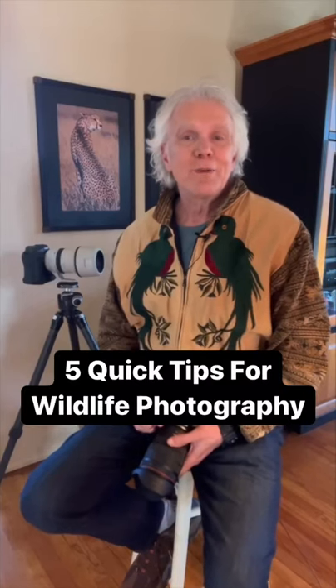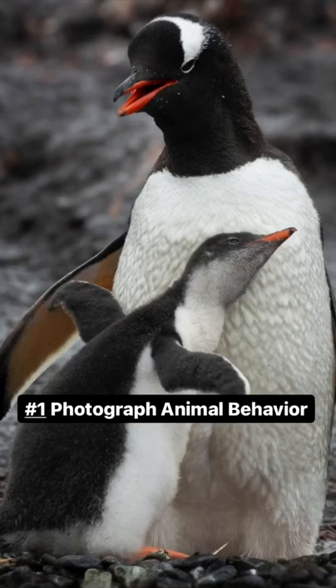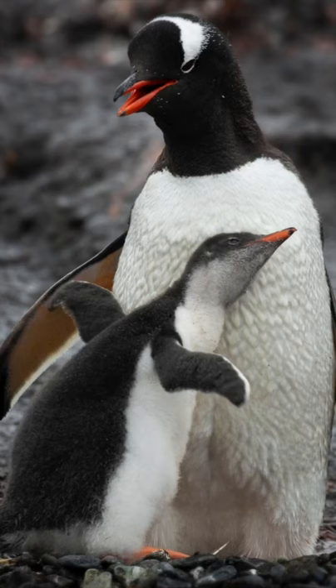Hey everyone, Rick Salmon, Canon Explorer of Light here with five quick tips for awesome wildlife photographs. Tip number one: go for behavior. Behavior shots are usually much more interesting than just static portraits.